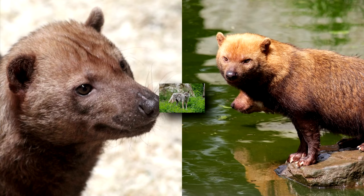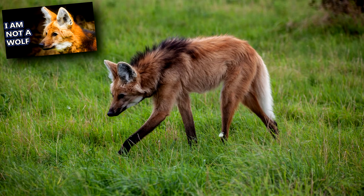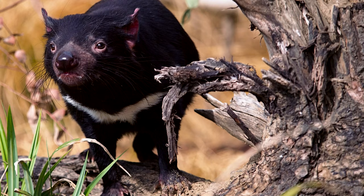Bush dogs look like small bears and have webbed feet like otters, but they are canines like wolves. Genetic testing suggests that the bush dog's closest living relative is the much longer-legged maned wolf. Though, we happen to think that they look a lot like the Tasmanian devil — what do you think?